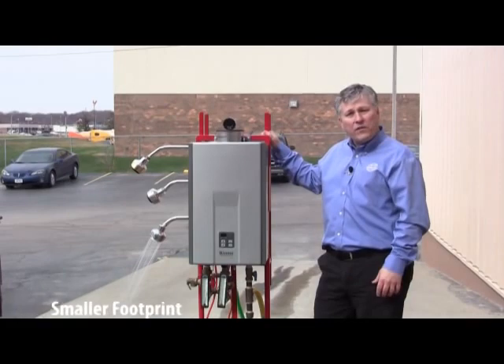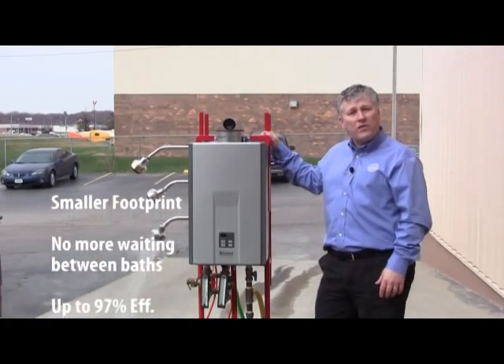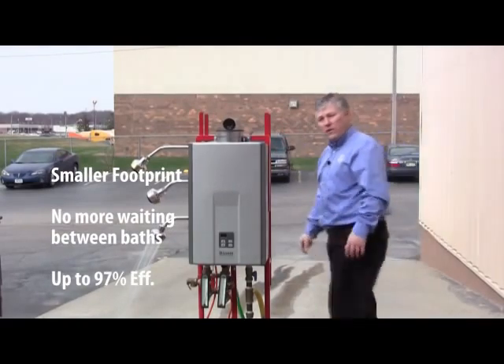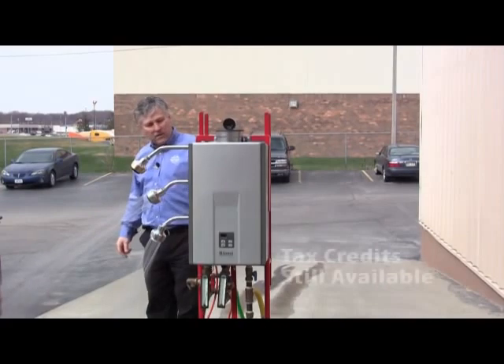These come in up to 97% efficiency versus the tanked water heater, which is in the 50s to 60% efficiencies. In our demonstration, I've got one showerhead running. I can add a second showerhead, or even a third.